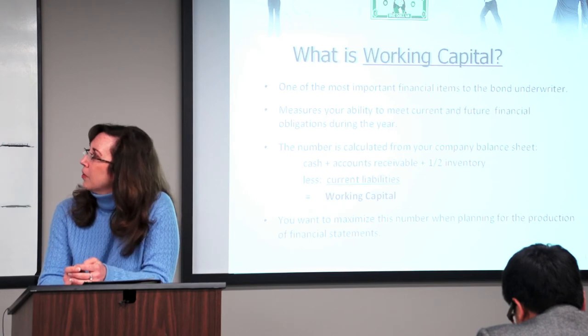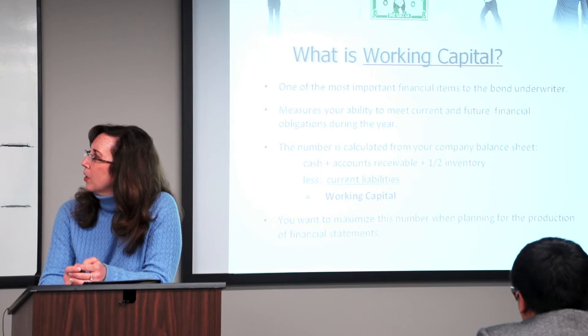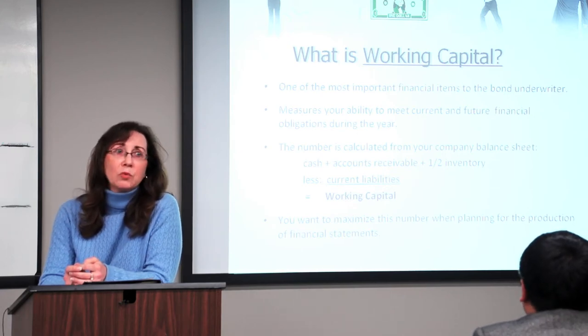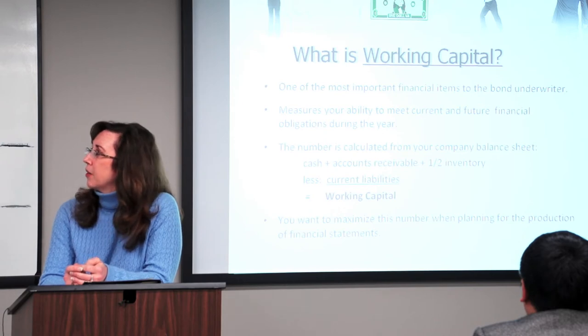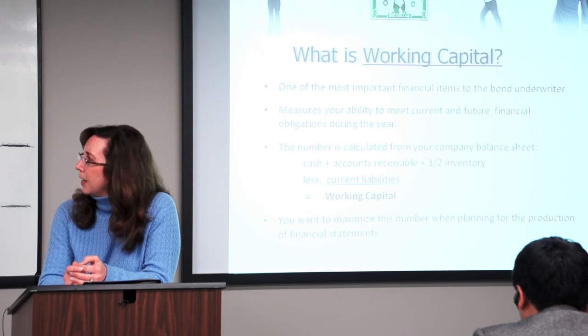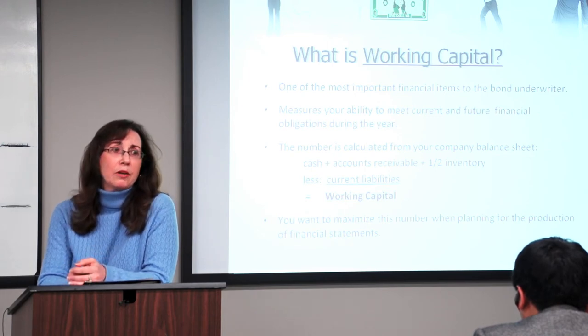We calculate that number from your balance sheet. We take your cash that's on the balance sheet, we take your accounts receivable that are within 90 days — anything over 90 days we discount — and half of your inventory, less your total current liabilities, and that equals working capital. You always want to maximize that number when preparing your financial statements.